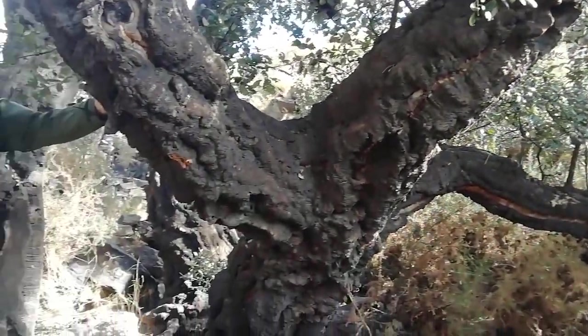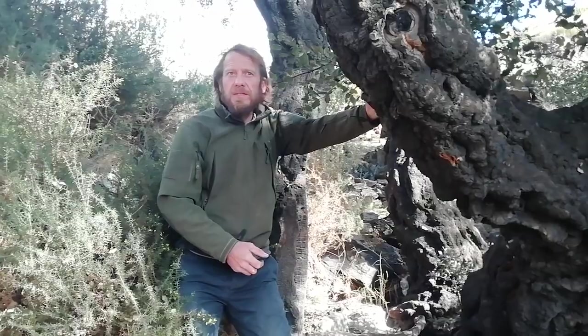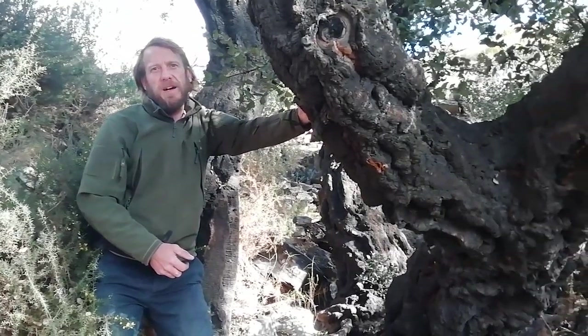We have little trees with us — little cork oaks. We're going to give these trees some little babies, to put new genetic material into this last island population.